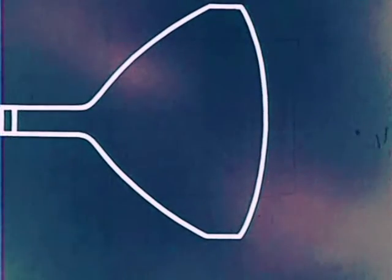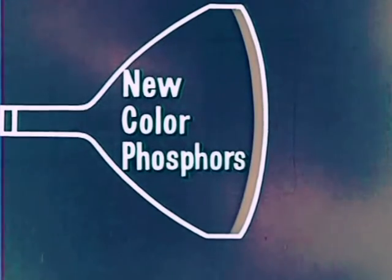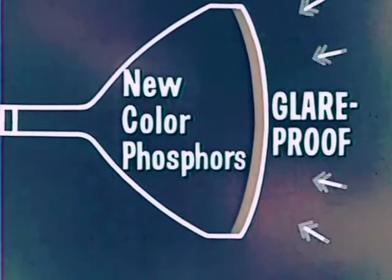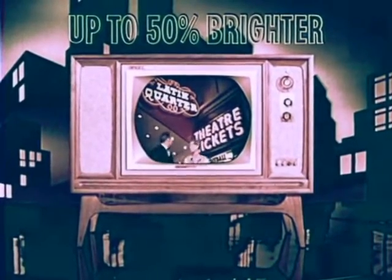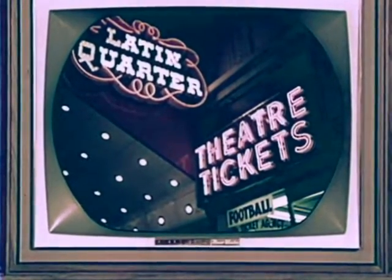RCA's new high-fidelity color tube, the years-ahead tube that sets industry standards, gives you a picture with new brightness, new clarity. Because RCA has developed a new, improved group of color phosphors that give off more light. This advancement, combined with a new method of glare-proofing the screen, produces a picture that's up to 50% — that's right, 50% brighter — and gives you truer, sharper pictures in both color and black and white.